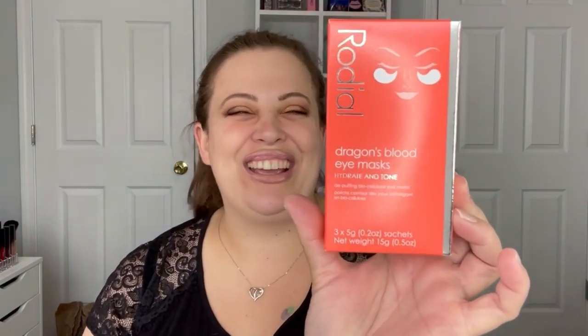What else do we got? The next item is called Royal Dragon's Blood Eye Mask. How freaking cool — or weird? Dragon's Blood Eye Mask. I love eye masks so this is definitely up my alley. It's a deep-pocking biocellulose eye mask, which is so cool. I'm obsessed with the name — it's just different, and I love that.